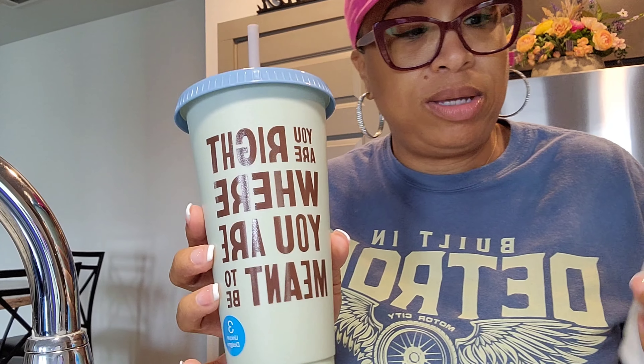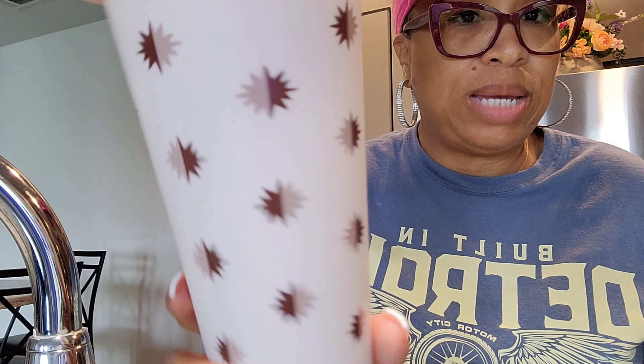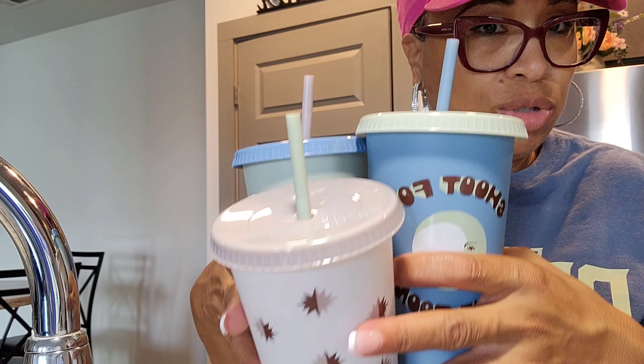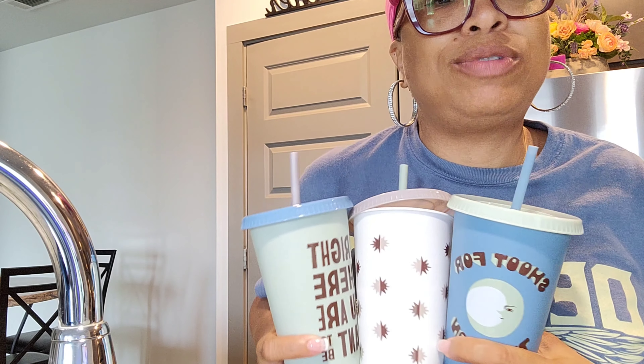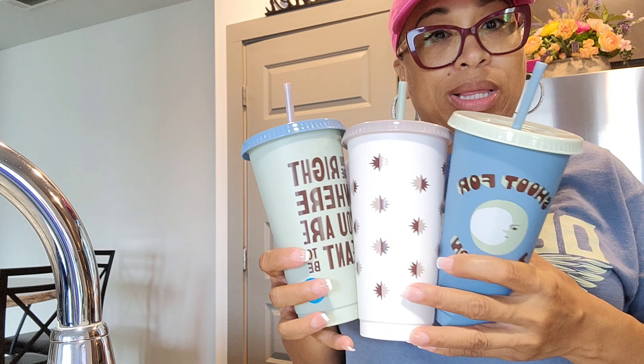I got some new tumblers! This one says 'You are right where you're meant to be,' and this one was just blank with little shapes - cute little design. And this one says 'Shoot for the moon.' As a set of three, they were only $2.50 from Target. Storage issues, but yeah - these were only $2.50 from Target and I really like them.